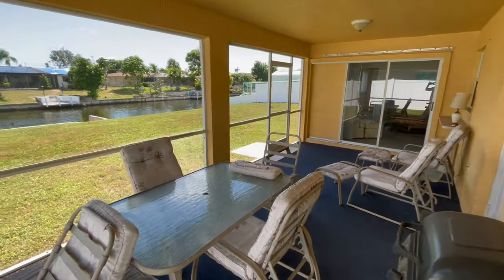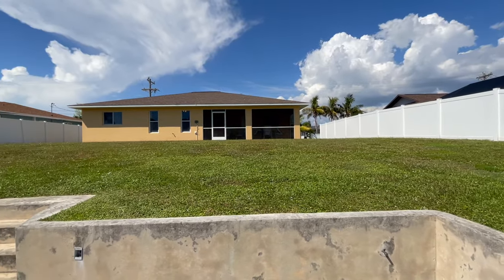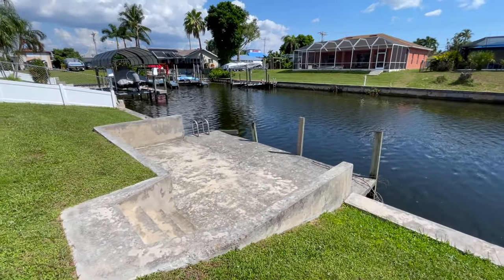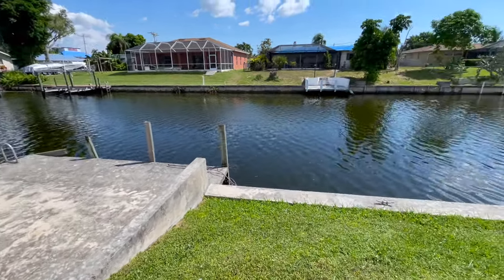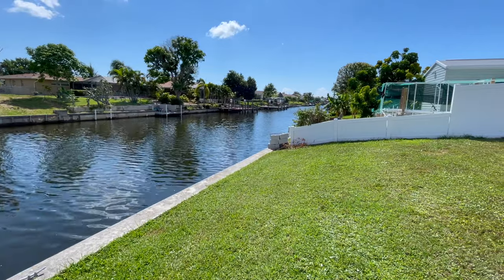The home has a large screen lanai and sits on a typical Cape Coral quarter-acre lot, which means there's plenty of room to add a big pool and pool deck. The seawall looks to be in good shape and still has the original concrete cantilever dock — very sturdy — but for those looking to keep a boat on a more permanent basis, an additional boat lift would be strongly recommended. This is a gulf access house, probably 30 or so minutes at idle speed to get out to open water.